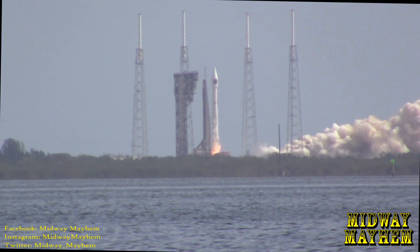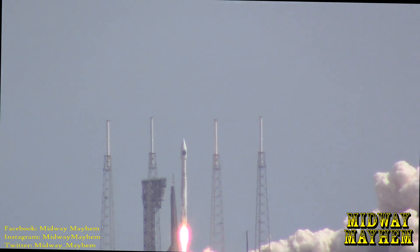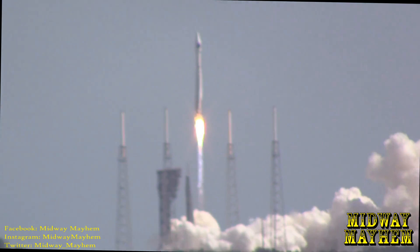Liftoff of the Atlas V rocket with the USS John Glenn, extending the research legacy for living and working in space.